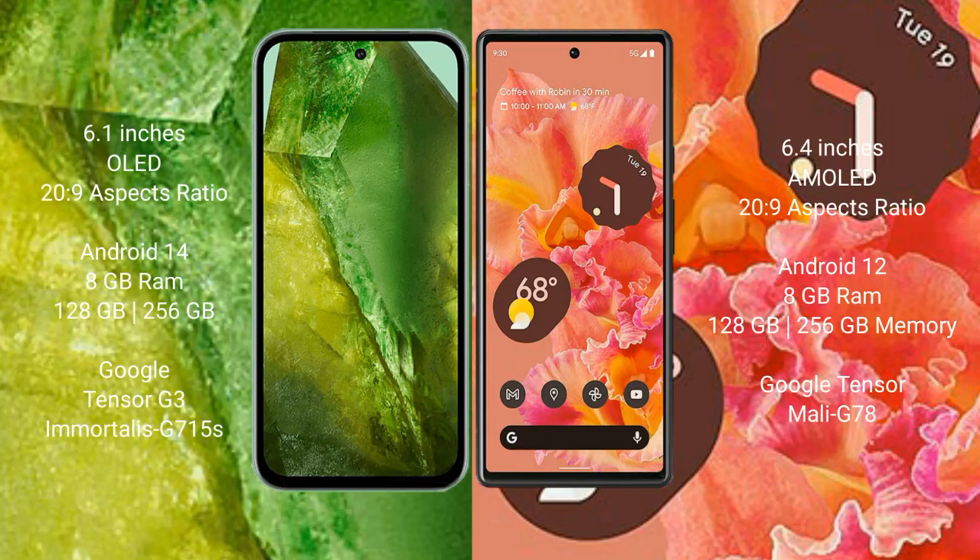Google Pixel 8a comes with a 6.1-inch OLED display and 20:9 aspect ratio. Google Pixel 6 comes with a 6.4-inch AMOLED display and 20:9 aspect ratio.